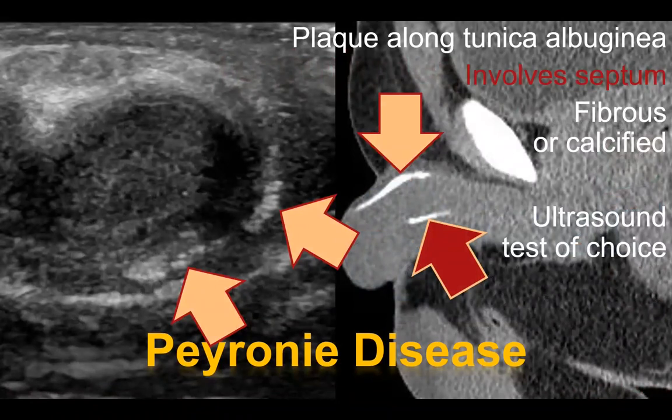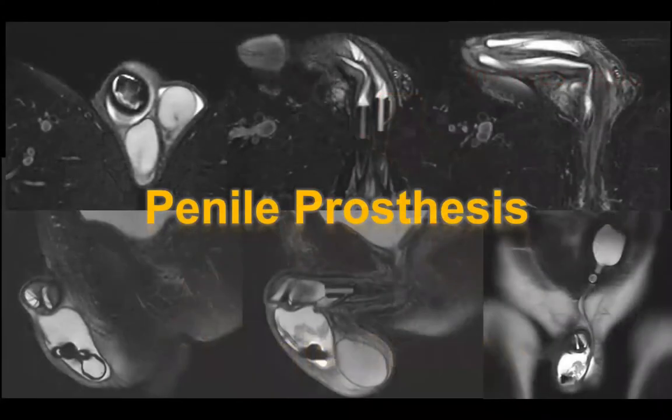Here is an example of Peyronie's disease. We see both an ultrasound and a CT image showing plaque along the tunica albuginea, in this case also involving the septum between the corpora cavernosa and spongiosum. The fibrous plaque can be fibrous or calcified. Ultrasound is the test of choice because it is equally effective in identifying both fibrous and calcified plaque, whereas CT is primarily only useful for calcified plaque. One should also consider that these patients may progress to needing a penile prosthesis, and understanding prosthesis imaging safety is important in this cohort.